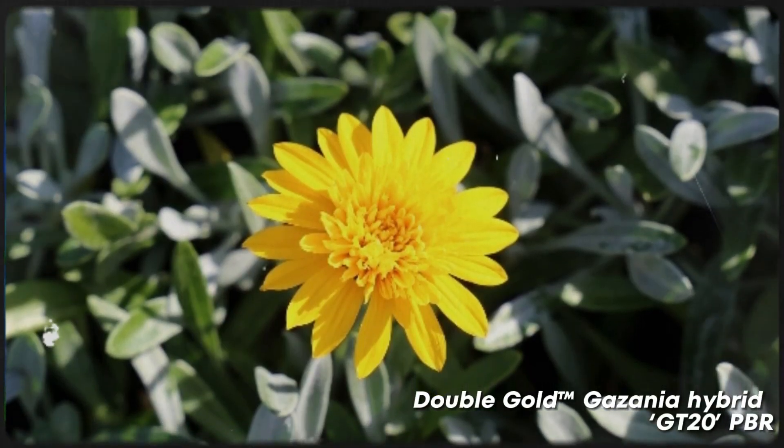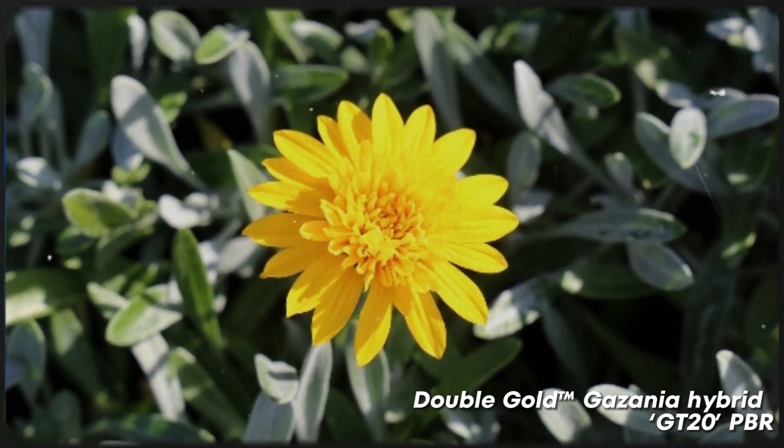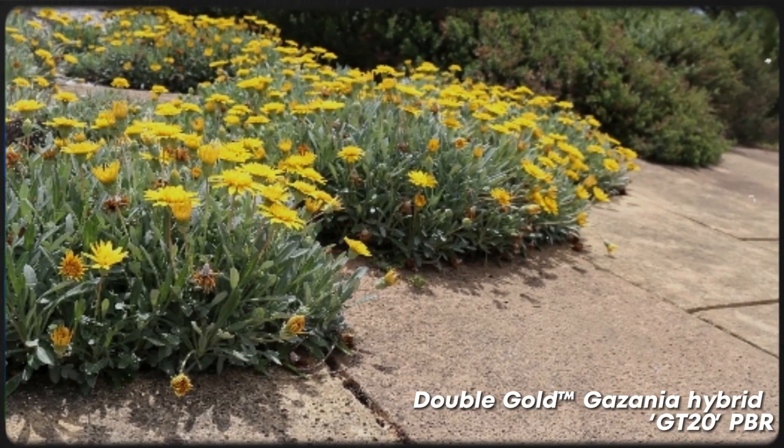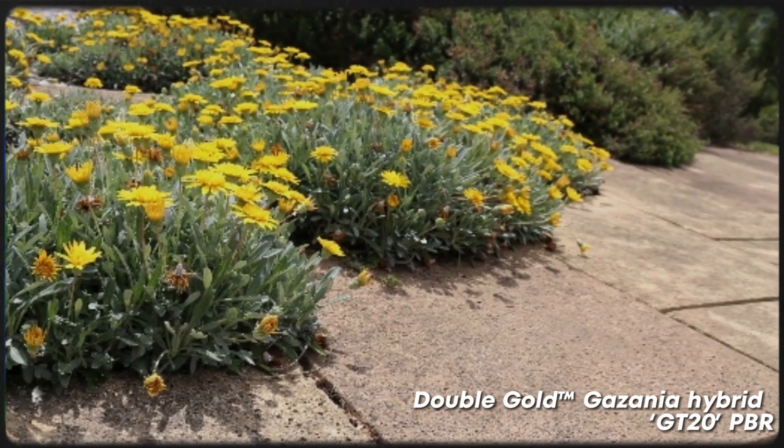Double Gold Gazania flowers for most of the year with twice as many blooms as other Gazanias. One of its key features is the sterile seeds it produces, which help prevent weeds from escaping into the natural environment or elsewhere in your garden — an environmentally conscious choice. However, if you're looking for a plant you can walk over from time to time, perhaps choose one of the other options mentioned.